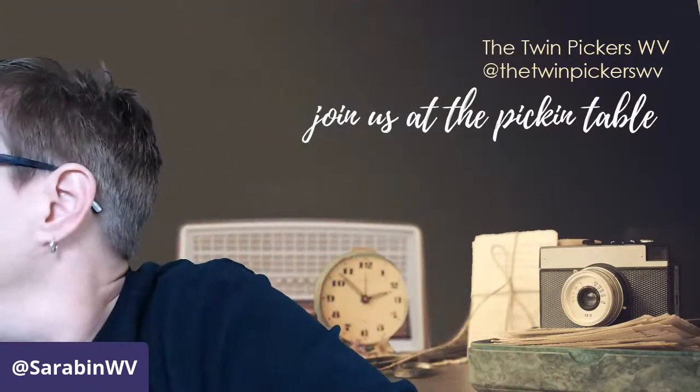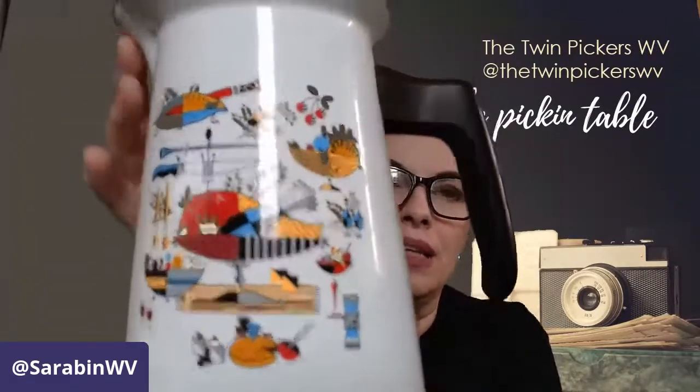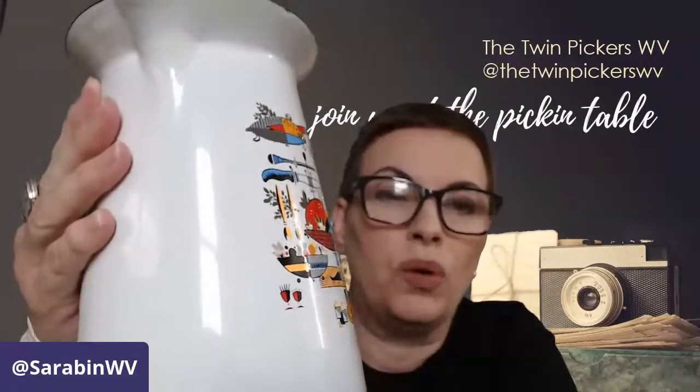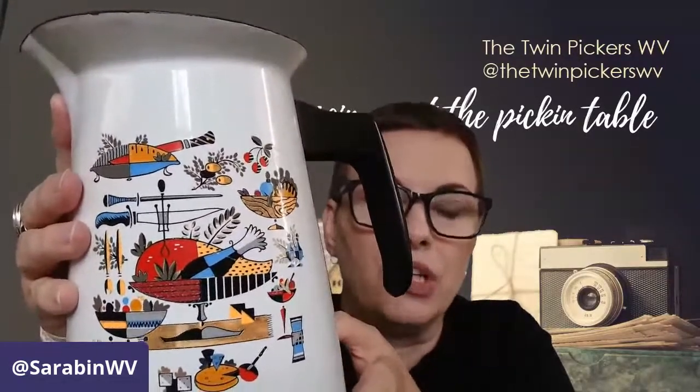We also have this beautiful enameled percolator coffee pot — it's got guts and stuff in there and I love it. The colors are so bright and vibrant. You can't see the green because of the green screen, but this is just a wonderful piece in really good condition. It came from an estate sale and the lady took very, very good care of her items.